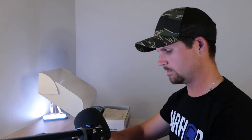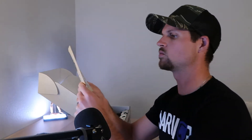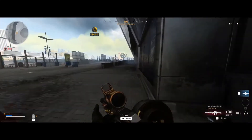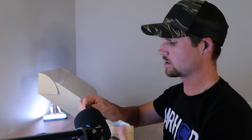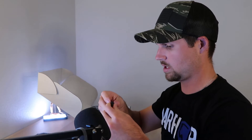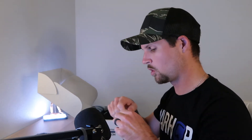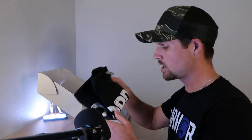Next up — Ranger Bands. These are heavy-duty rubber bands suitable for many tasks. They're UV and temperature resistant and can even be used as a backup fire starter. They're great to throw in your go bag. Up next — a new shirt!